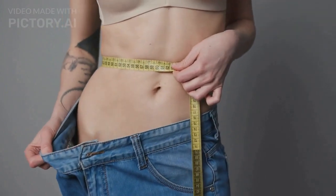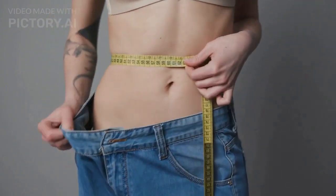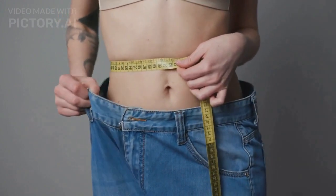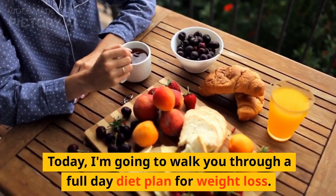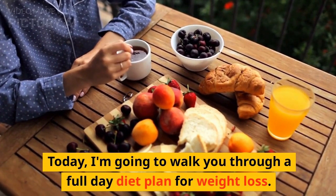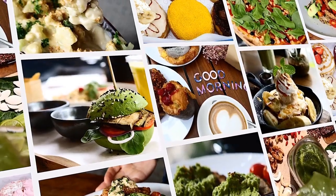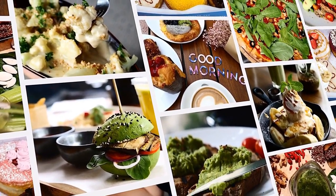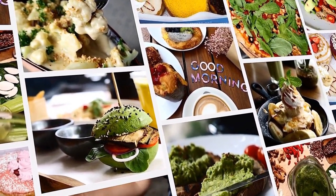Hello everyone! Welcome back to my channel where I share with you the best tips and tricks for achieving your weight loss goals. Today, I'm going to walk you through a full-day diet plan for weight loss. This diet plan is designed to help you shed those extra pounds while providing your body with the necessary nutrients it needs.